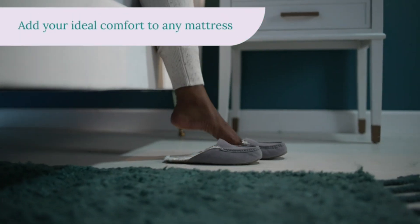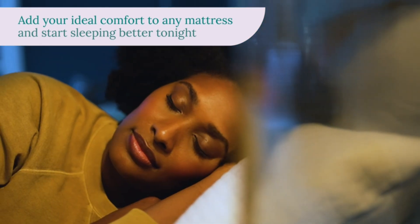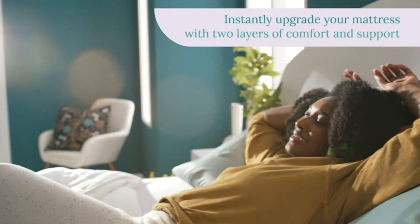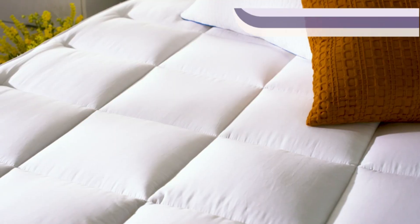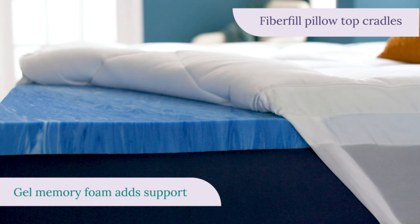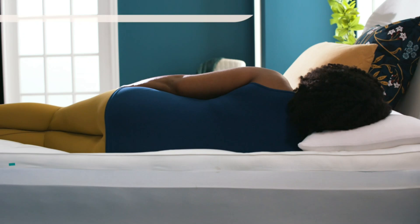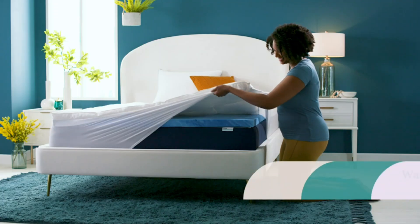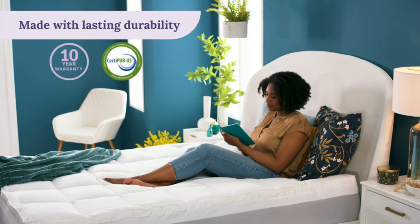While the topper is easy to arrange on a bed, we found that the gel memory foam has a slightly sticky feel. Fortunately, the top layer covers the foam, so you don't have to deal with this unpleasant texture. One downside we noticed is that the cooling effects of the gel memory foam are diminished by the polyester-filled pillow topper. It wasn't the warmest mattress topper we tested, but the surface temperature did increase several degrees after someone laid on it for five minutes. However, you can always pair it with cooling sheets to help mitigate this issue.